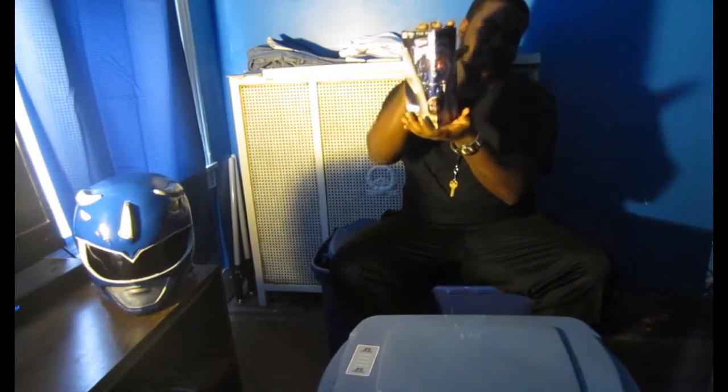Blue Ranger here with a new video. Today we're going to do a review on something that's actually very cool and I've wanted it since I was a little kid. Today we're going to do a review on the Mighty Morphin Power Rangers the Movie Blue Ranger figure.